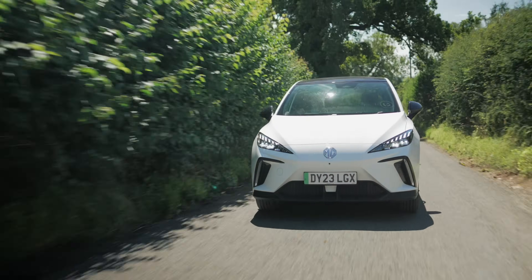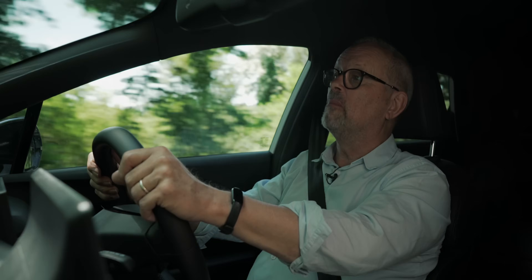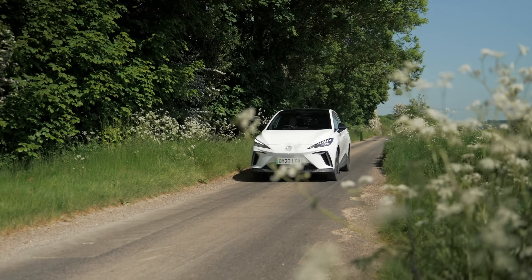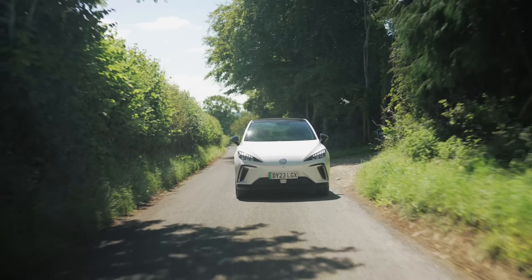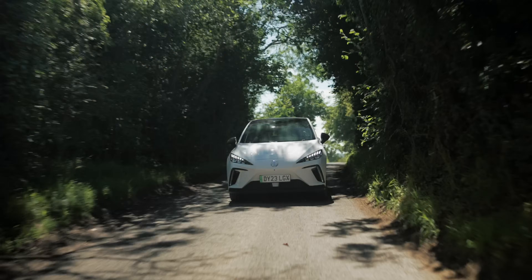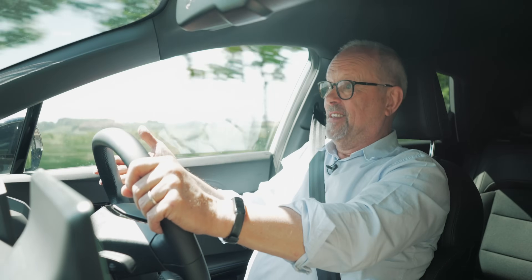This is a review of the MG4 after 2,752 miles. I've had it about three months, driven it a lot, done quite a few longer trips, used rapid chargers — done all the things you will do in an electric car. When I first drove this car I raved about it. Having driven nearly three thousand miles, I'm still raving about it, with one or two glaring exceptions.